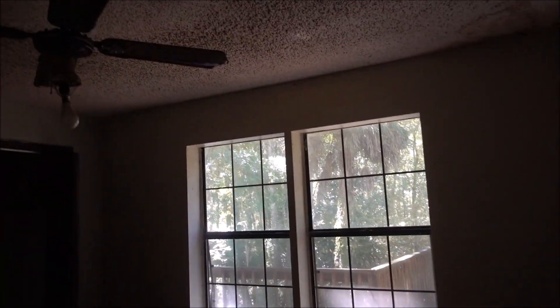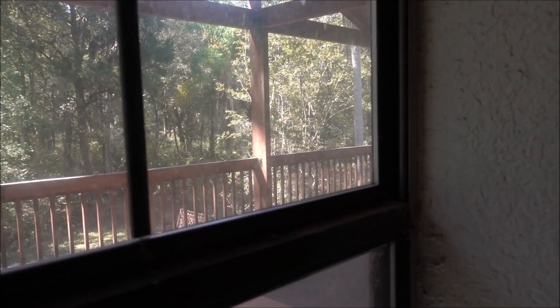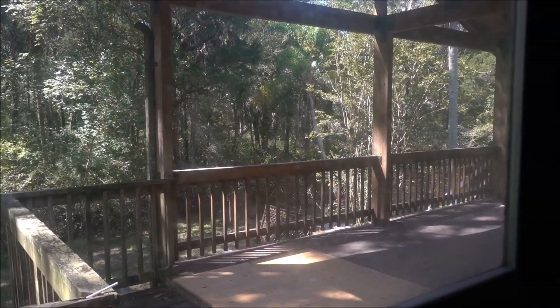Oh my goodness, that is bad. Definitely. Now this house is listed as a fixer-upper, and I can definitely see why. This house really has a lot of potential. This would be a good deal for someone at $80,000. You can't beat that. But I want to know what's going on here. I'm just kind of feeling it out right now, walking around.